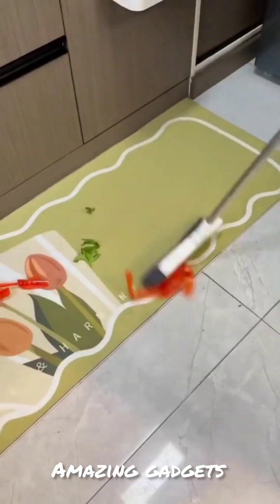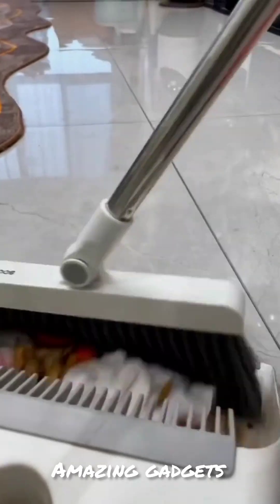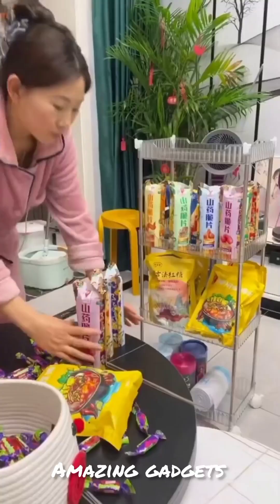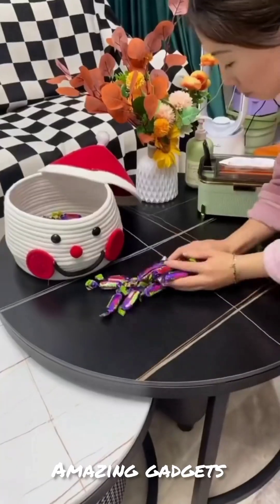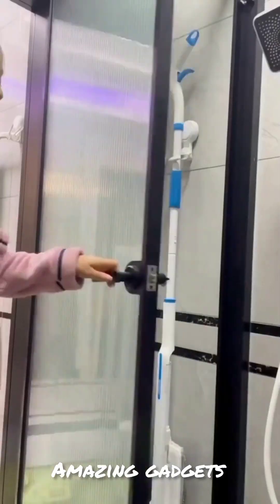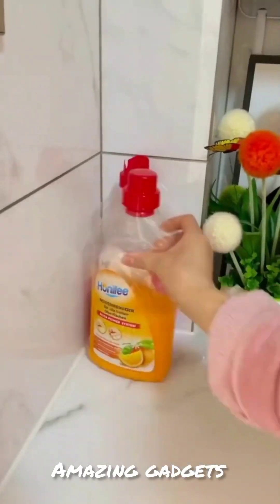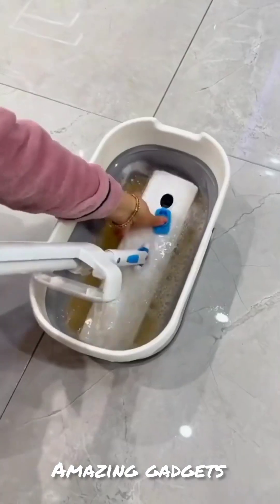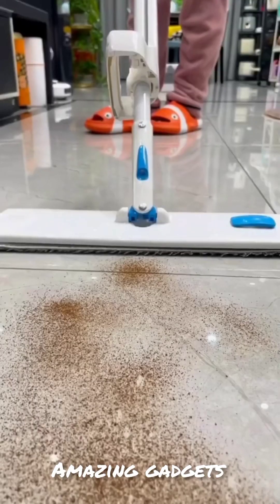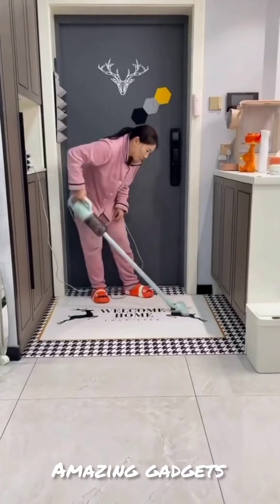We've got this small trash bin — it's really cool — and we've got this dustpan. We've got this organizer you can use for your stuff, and we've got this mop you can use for the floor. It's really cool; it makes mopping easier and faster.